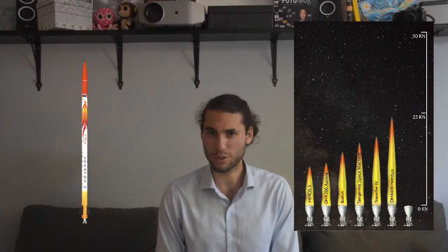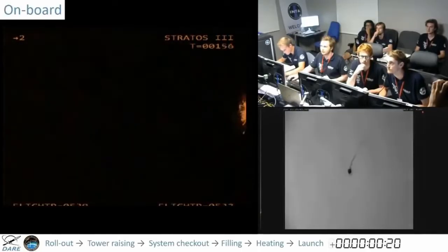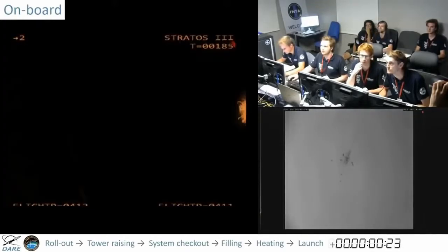Jumping back to the Delft Aerospace Rocket Engineers, we have the engine that powered their most recent launch, the Stratos III, back in 2018. This rocket, the DHX-400 Nimbus, was capable of producing 25 kN of thrust. Similar to the DHX-200 Aurora, it utilized a liquid oxidizer in nitrous oxide and a solid fuel in a paraffin-soberdol-aluminum mixture. To date, this remains the most powerful rocket ever flown by a student group. However, it should be noted that the rocket did not reach its planned destination of the Karman line — it experienced a failure only 20 seconds into flight and broke up.